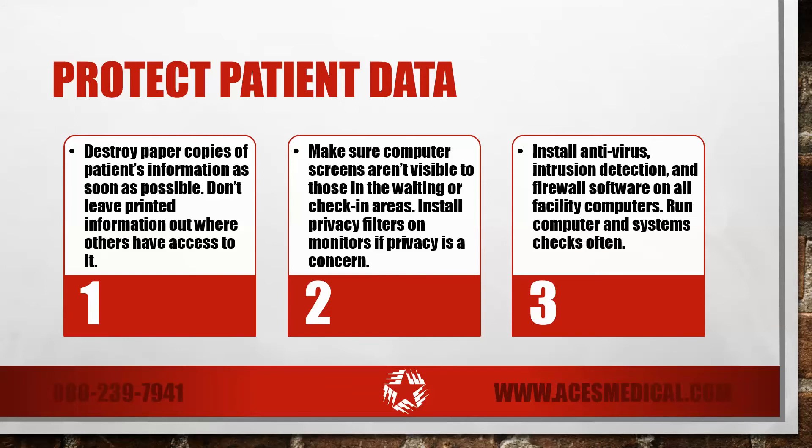Install antivirus, intrusion detection, and firewall software on all facility computers. Run computer and system checks often to make sure all computers remain virus-free.